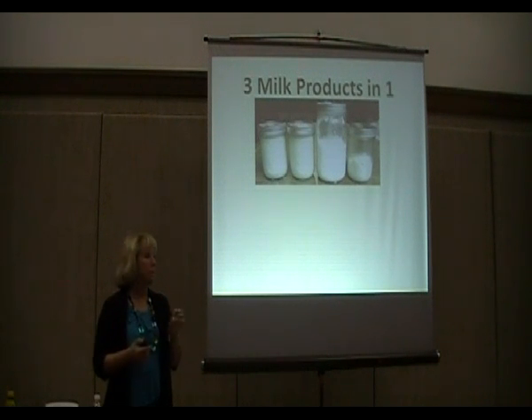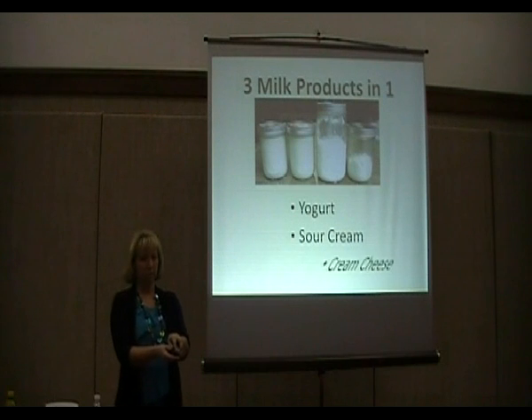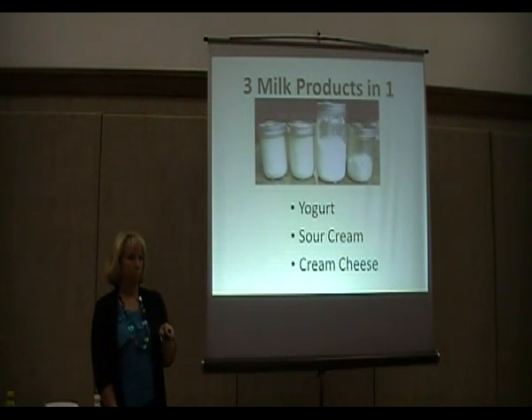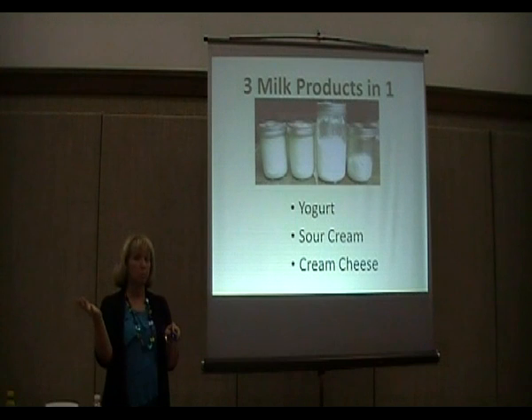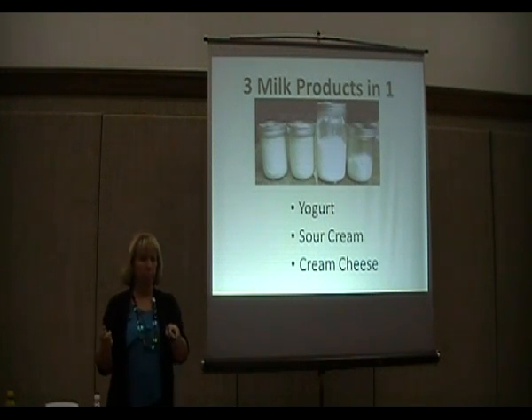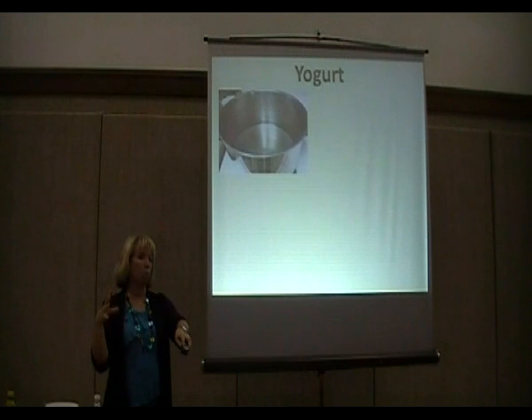You can actually make yogurt, sour cream, and cream cheese from powdered milk — it's the same process for all three. The only difference is how long you let it drain. You can use regular or instant milk, but if you use instant, you have to use twice as much. The recipes will be in the handout. And remember — no Morning Moo, no milk alternatives. You have to use a real milk product.